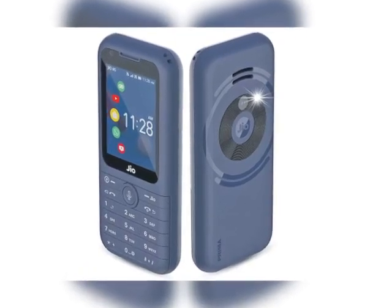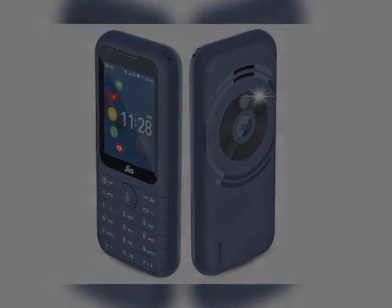Hello friends! Today's video is about the Jio GEO park.